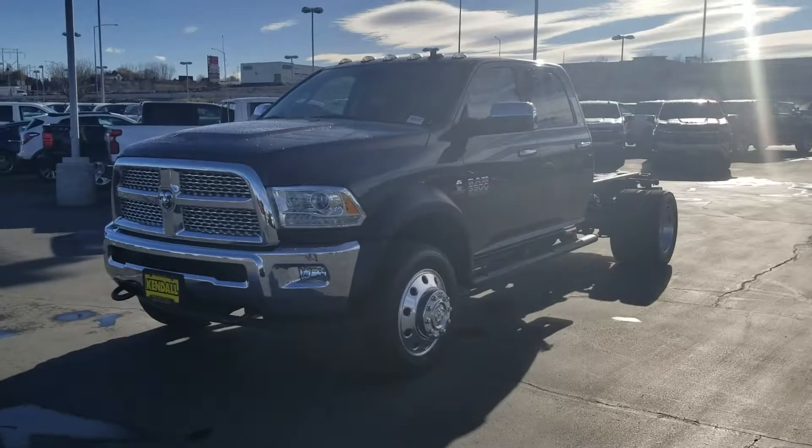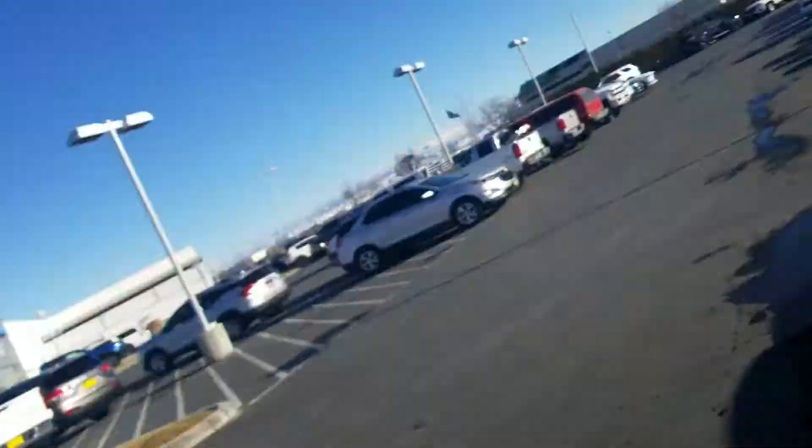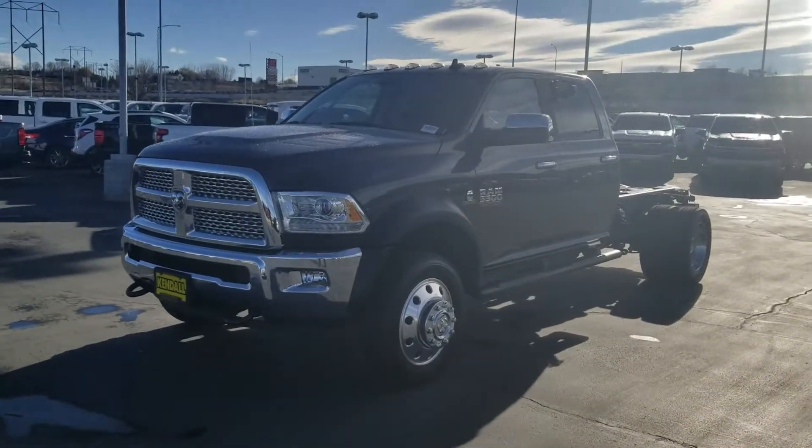Hey Ryan, Tim Crowley with the Kindle Automall here in Nampa. I'm Tim Crowley and here's that Ram 5500 heavy-duty we were talking about.